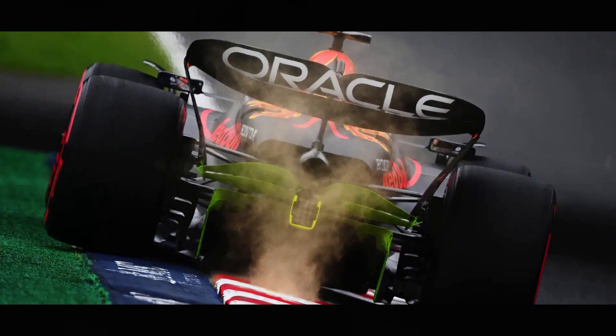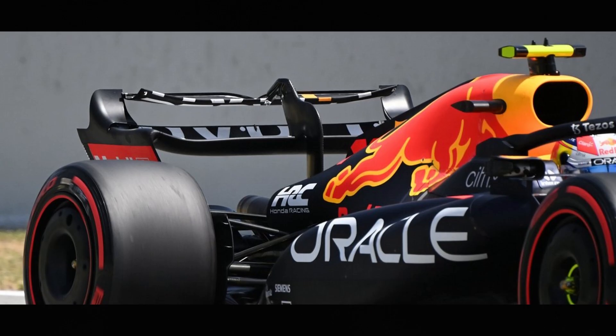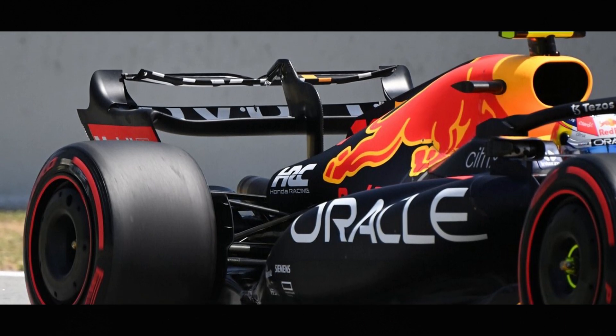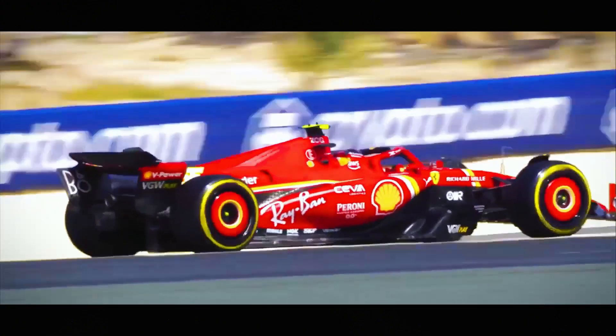DRS might seem like a simple flap on the rear wing, but it's actually a sophisticated system that has dramatically changed the nature of racing in Formula One. By the end of this video, you'll understand the mechanics, regulations, and strategies of DRS like a seasoned F1 engineer.